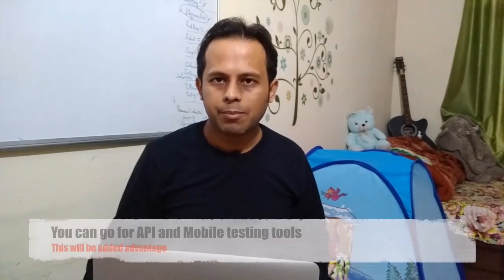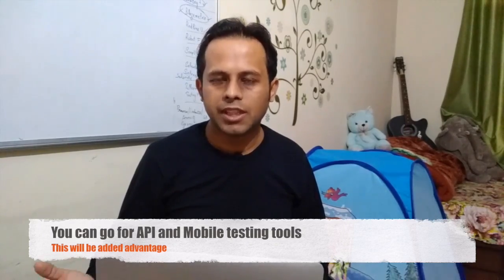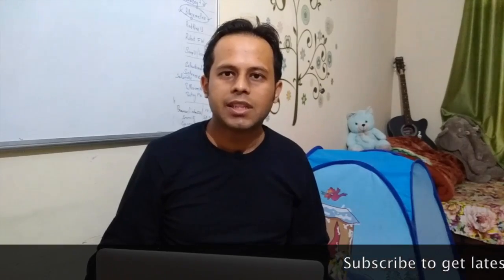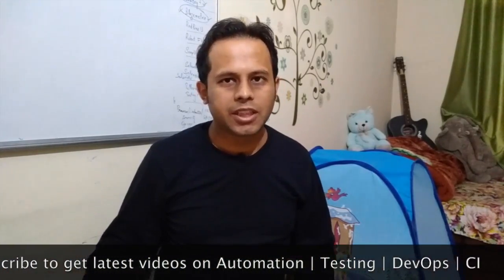In case you have even more time and want to really stand out, you can learn a library for API automation and an open source tool for mobile automation. For mobile, you can go with Appium, and for API you can go with SoapUI open source version, REST Assured, or Postman. Learning some basics of these will really add to your skill set and make you stand out, though these are optional if you have extra time.